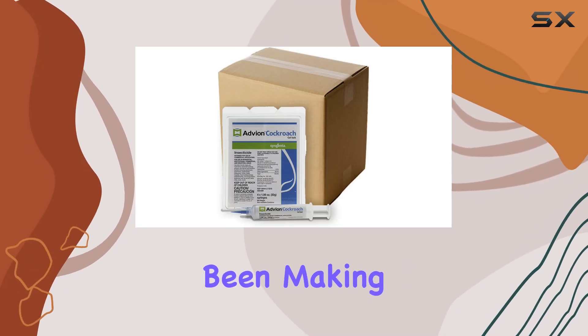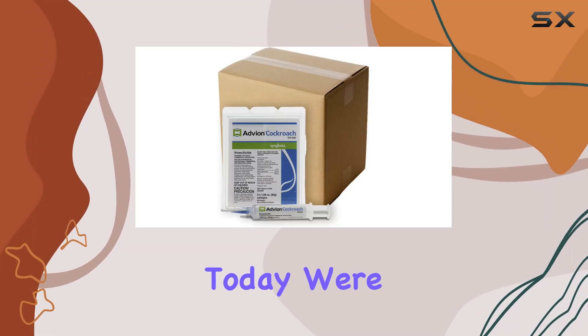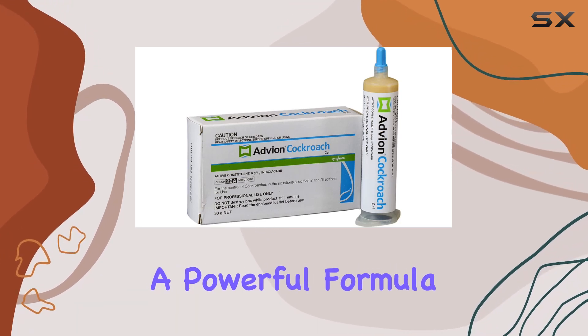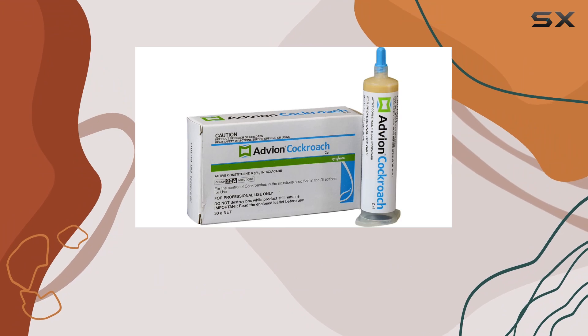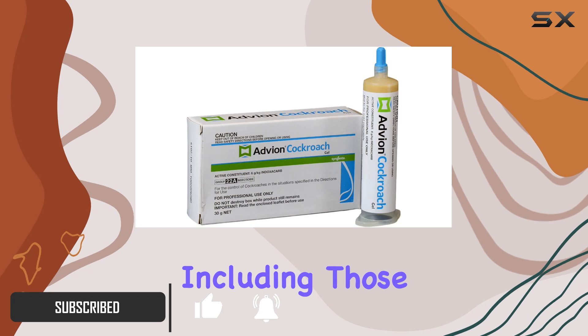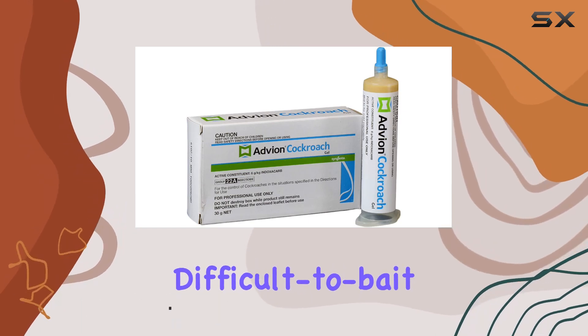Advean Cockroach Gel Bait has been making waves in pest control, and today we're putting it to the test. This product from Syngenta boasts a powerful formula with 0.6% indoxacarb, targeting a wide range of cockroach species, including those notoriously difficult-to-bait German roaches.